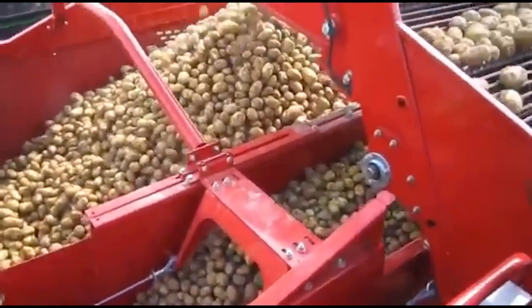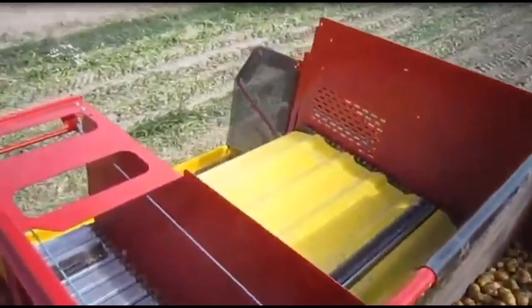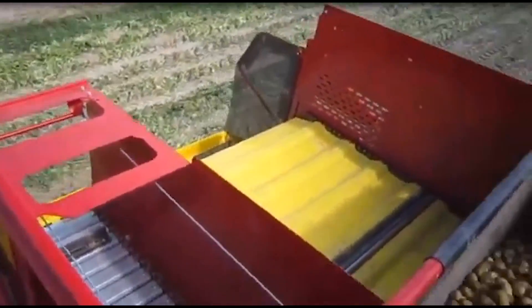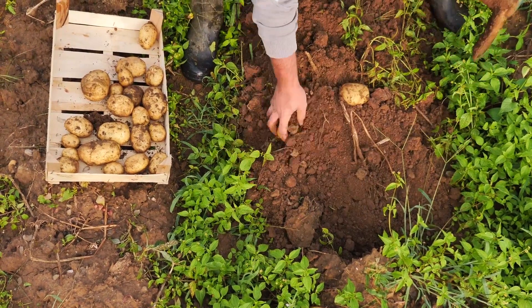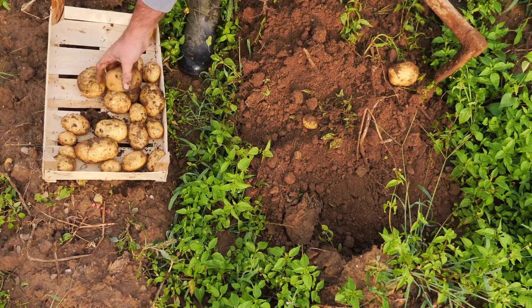The vegetables are then deposited in the collection bucket, ready to be washed. With one of these, farmers can cover several acres in a matter of hours, significantly increasing yield and reducing the number of man-hours required to retrieve them.